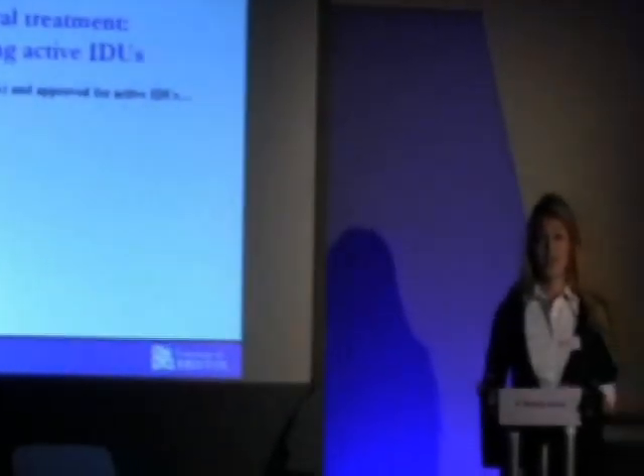As you've heard today, there is treatment for hepatitis C — antiviral treatment. Currently pegylated interferon and ribavirin is effective between 50 and 80 percent depending on the genotype. As you've heard, it's approved under the NHS guidelines, it's cost effective according to NICE, and active injecting drug users are eligible for treatment currently. However, less than 1 percent of active IDUs are currently being treated.